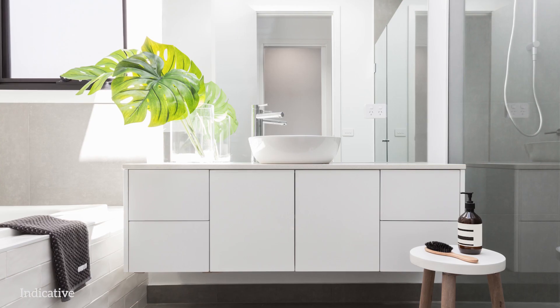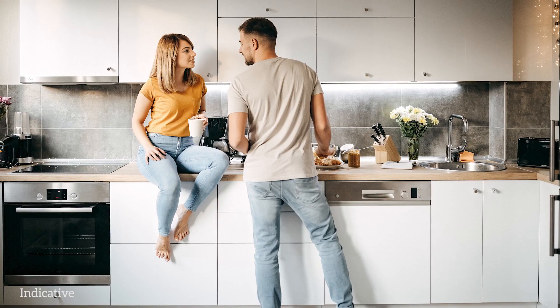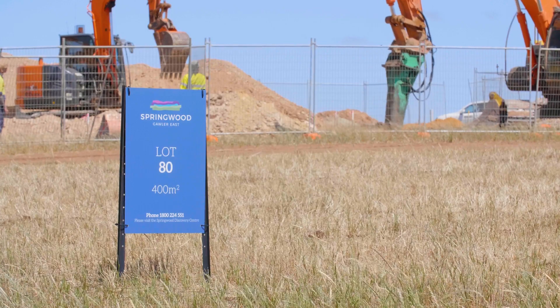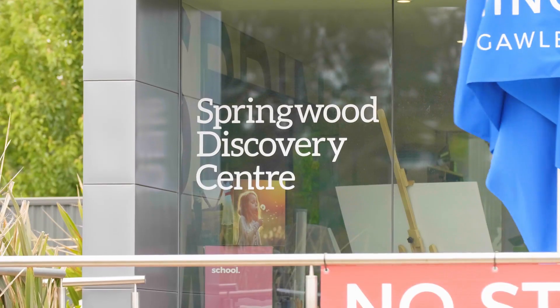The 10 terraced homes include flooring, ducted reverse cycle air conditioning, all landscaping and stainless steel appliances. Construction of the Parkview terraces will be complete in 2020 with pricing starting from $338,200. These homes will sell fast so please give me a call or stop into the Springwood Discovery Centre.